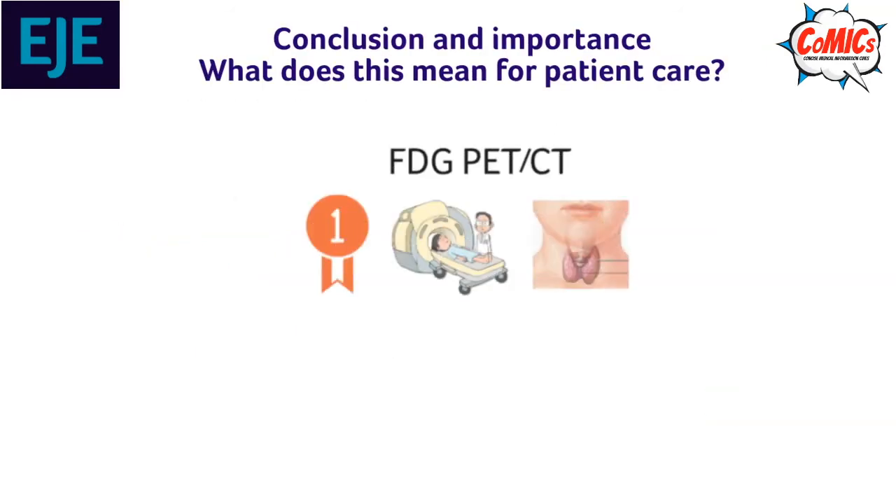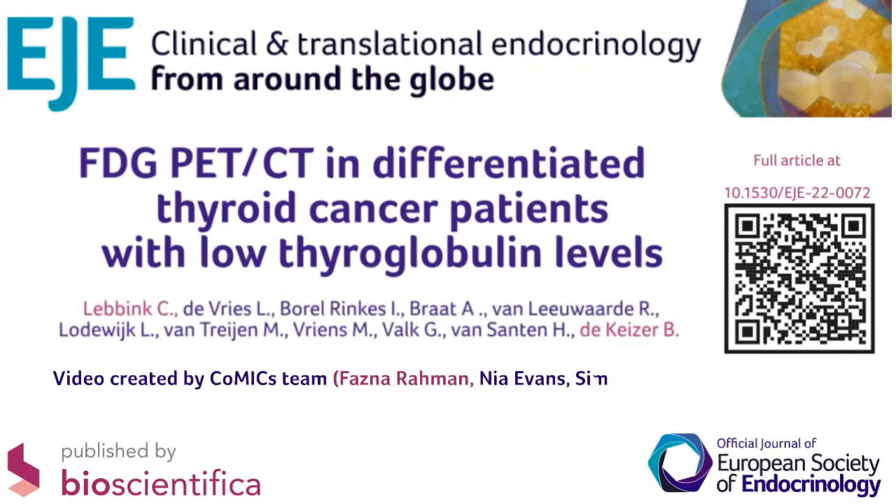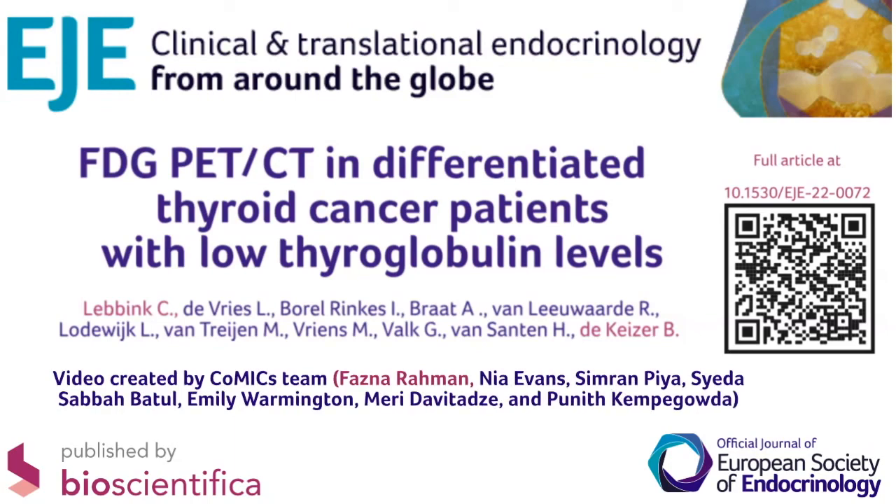Conclusion and importance. This study suggests that PET-CT might be an accurate first-line diagnostic imaging modality in patients with detectable thyroglobulin after treatment of DTC, and potentially useful in detecting DTC in patients with a negative neck ultrasound. However, prospective research comparing all three imaging modalities is needed. To read the full article, please follow the link provided or scan the QR code.